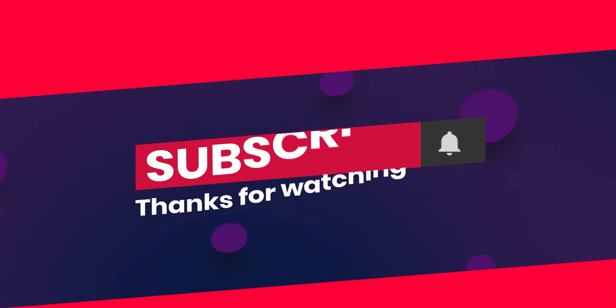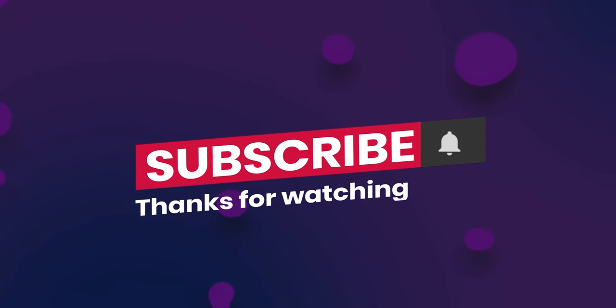Alright guys, thanks for watching. If you like it, please give a thumbs up and hit the bell icon to get notified about the next lesson.